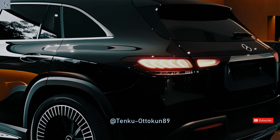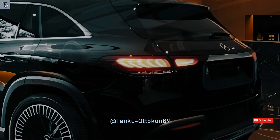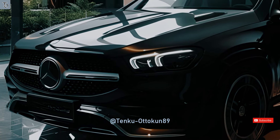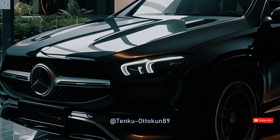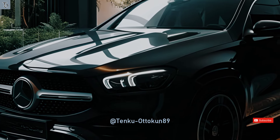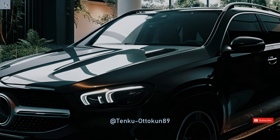The GLE model comes equipped with the cutting-edge Mercedes-Benz Intelligent Drive System, incorporated as a standard feature. The technology package comprises cross-traffic assist, PRE-safe brake, active lane-keeping assist, and active blind spot assist, enhancing the level of security experienced while driving.